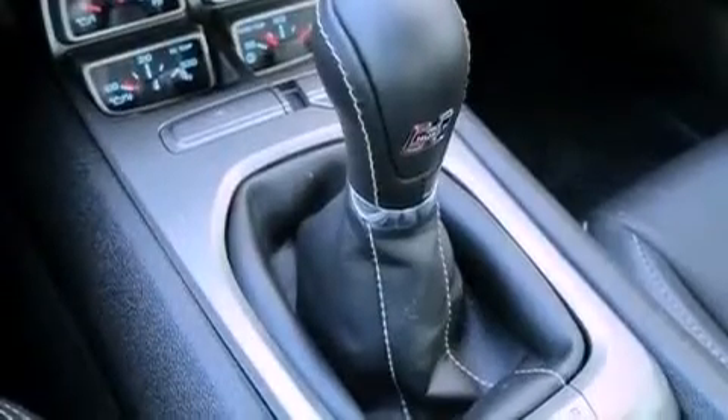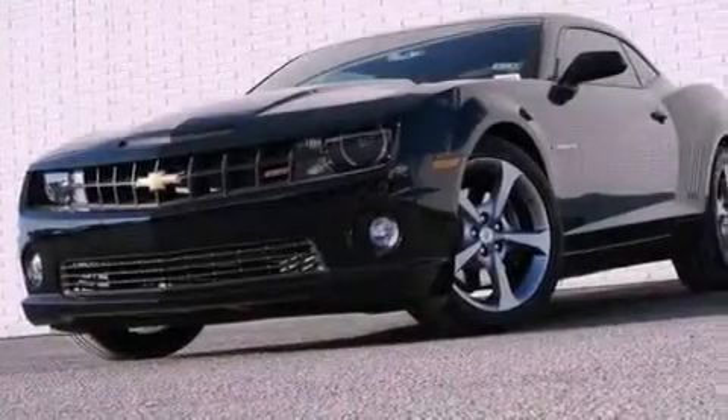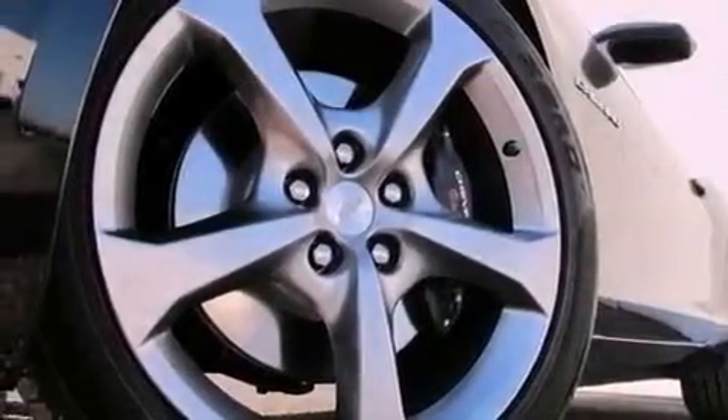A passenger side vanity mirror, an engine immobilizer theft deterrent system, an anti-lock braking system, a folding rear seat, and the leather seats provide great support and create an overall luxurious feel.